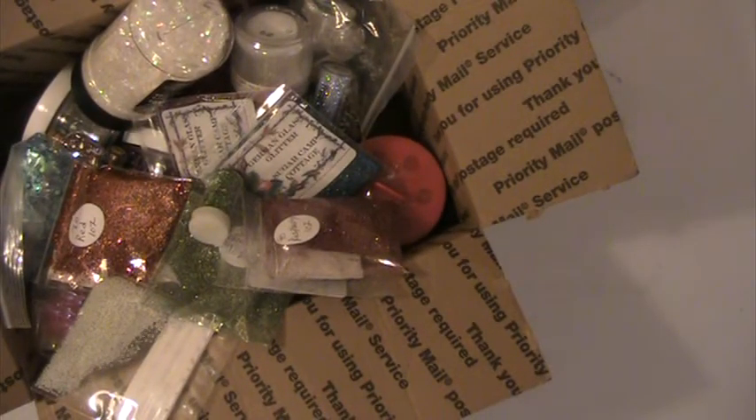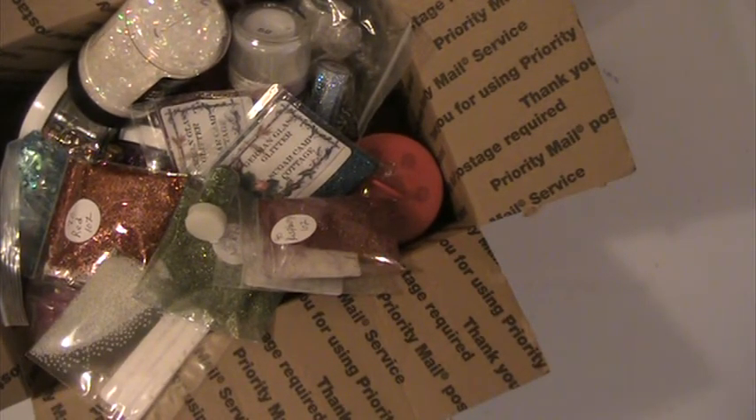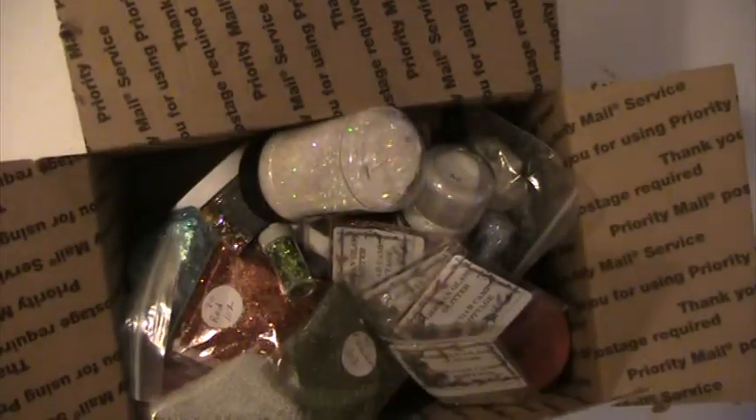These are just some little bling pieces, and this is a package of microbeads. This package is going to sell for $25 shipped. If you have any questions or comments, please let me know. Thank you for watching and have a blessed day.